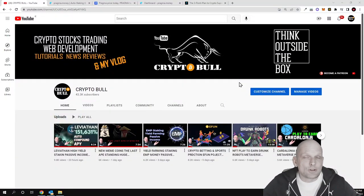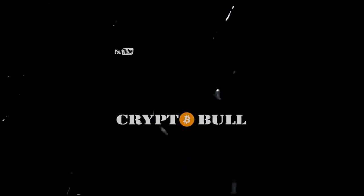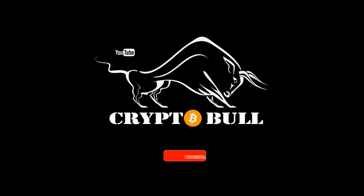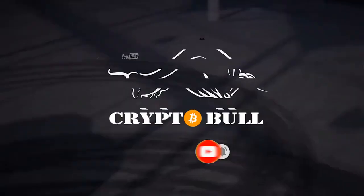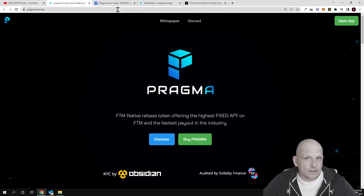Hello guys and welcome to CryptoBull. In this video we are going to take a look at another rebase cryptocurrency or rebase token built on the Fantom blockchain. For those who don't know what a rebase cryptocurrency is — this is a cryptocurrency which you can buy and just by holding it in your wallet you can make profits, because rewards will be added to your wallet automatically. Today we are going to talk about Pragma Money.